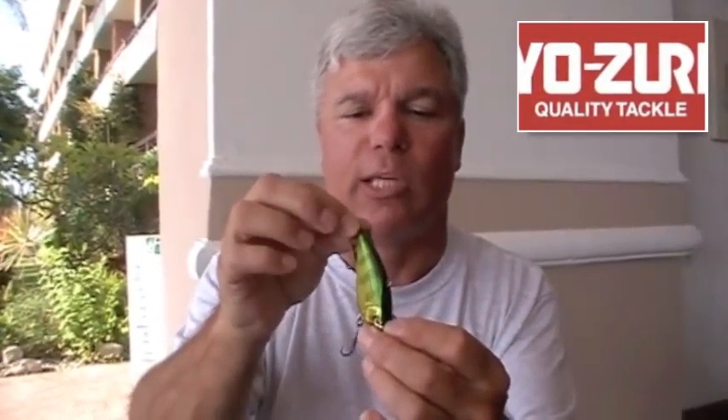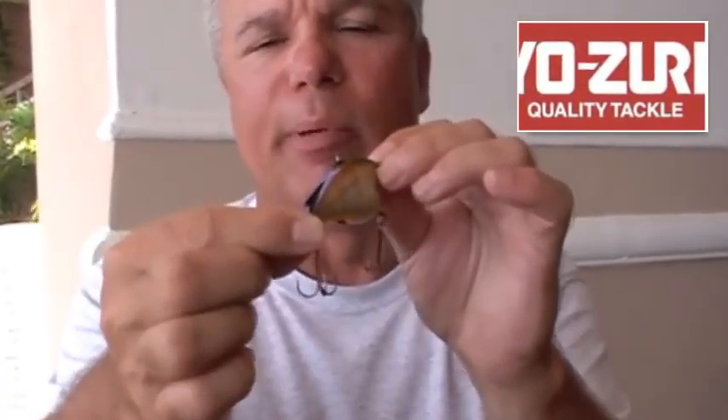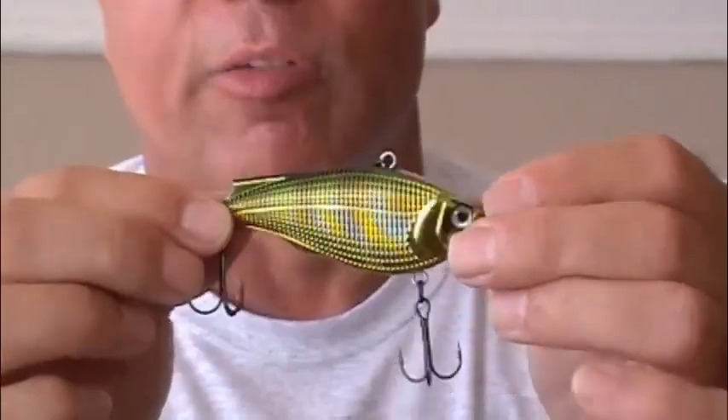After the Sashimi Jointed, we have a lipless bait called our Sashimi Ratlin Vibe. This is the metallic perch color — a perfect imitation for the tilapia in the lake. You can see how well it changes colors, going from a beautiful green to a nice golden color that imitates tilapia perfectly. The orange belly is a great attractor — bright and stimulates bass to feed.